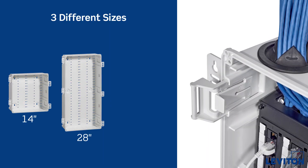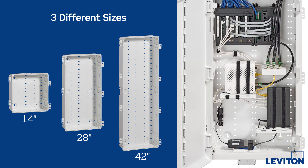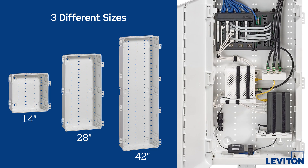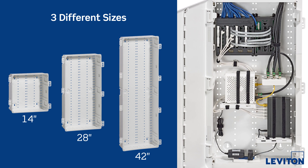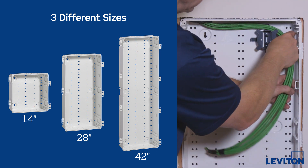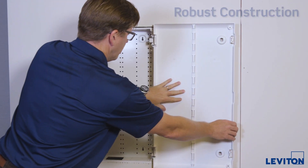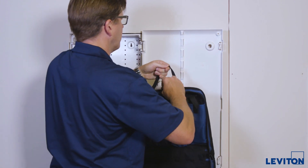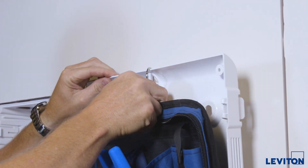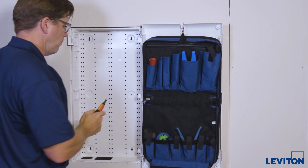Designed in collaboration with developers and contractors, the enclosures support a wide range of building types and floor plans. Each model offers exceptional capacity and integrated cable management to make installation and maintenance easy. The structured media centers are made with robust ABS fire retardant polymer that is corrosion resistant, paintable, recyclable, and won't warp or crack under strain.